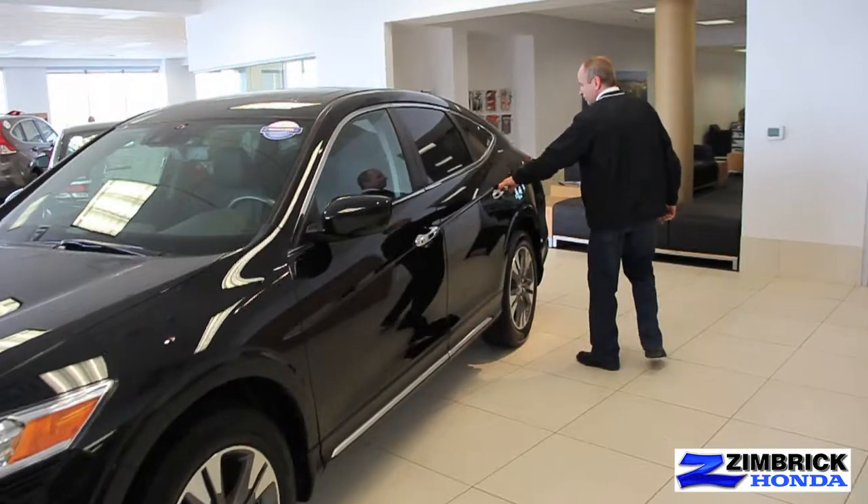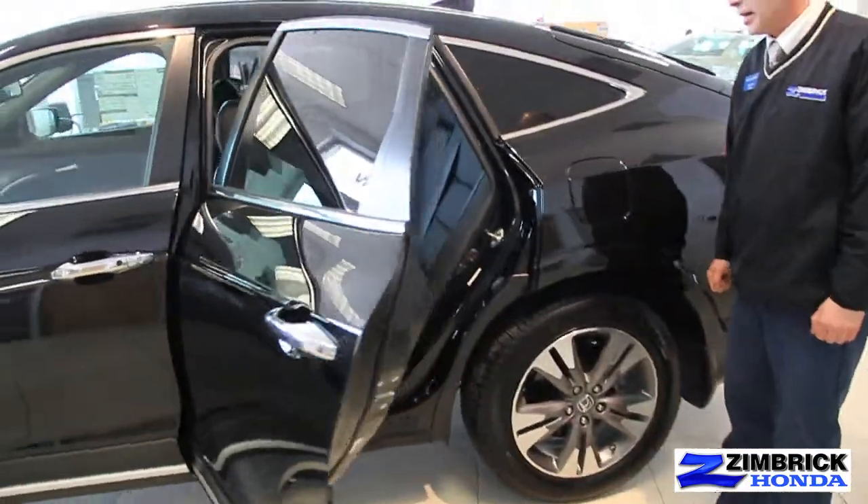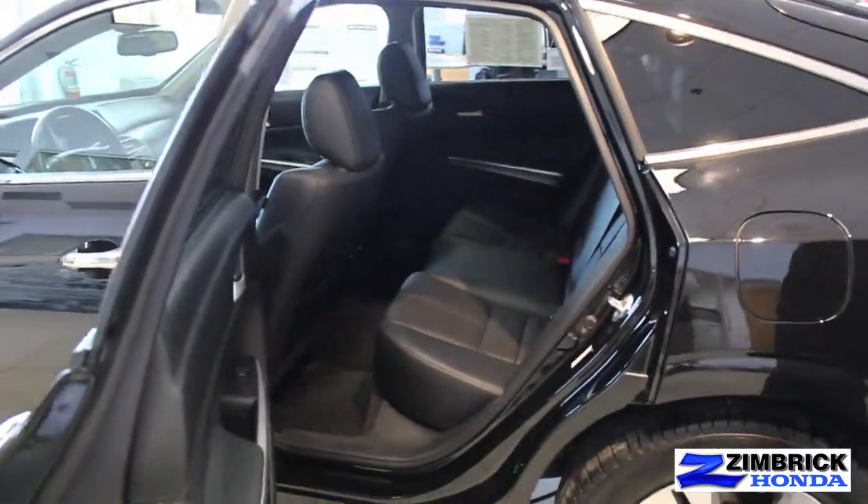The Crosstour — come on over with me, folks. It's a very spacious backseat with room for your passengers, so they're going to have a nice luxury ride in the back.